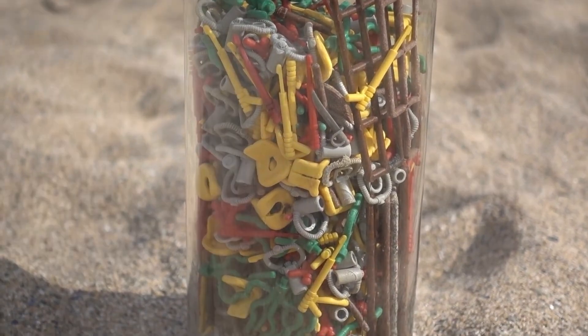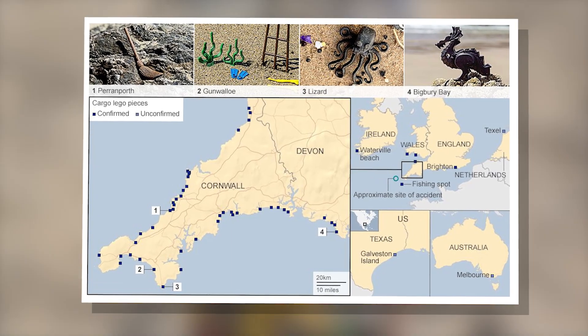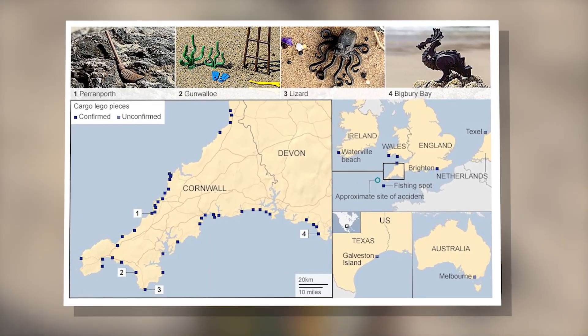Although, interestingly, there have been sightings of the same Lego from the Tokyo Express washing up on various beaches as far out as the United States, including Georgia, Florida, Texas, as well as both the Carolinas.